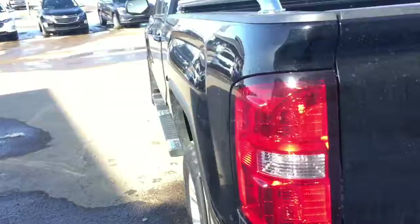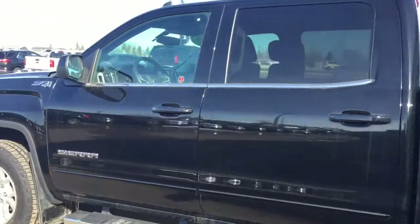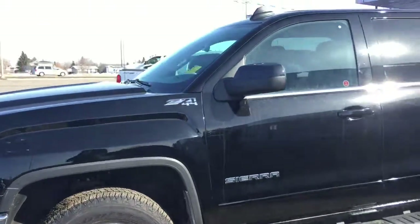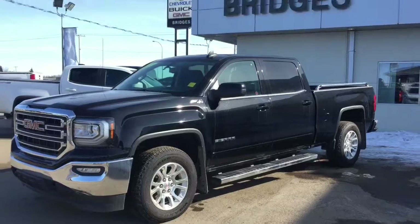Thank you for walking around this 2017 GMC Sierra 1500 SLE in Onyx Black today. We are located in North Battleford along Highway 4 North. Thank you so much for watching — we'll see you down here for a test drive.